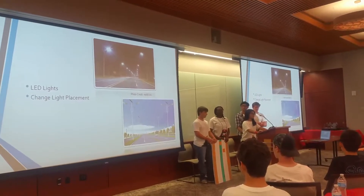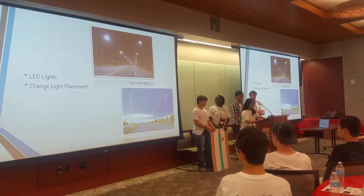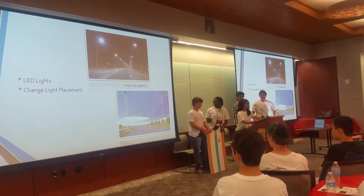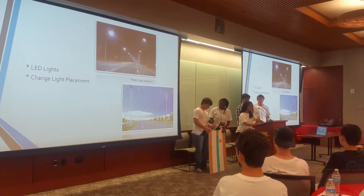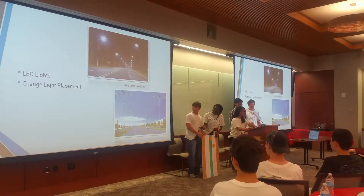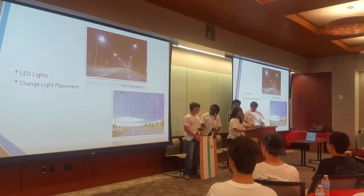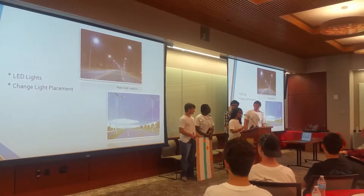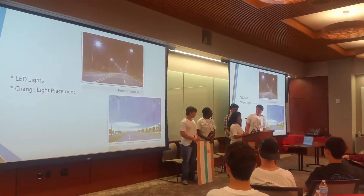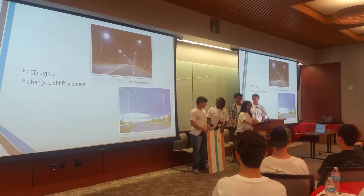The best part about these LED lights is that they are solar powered, which converts 90% of the energy into light compared to fluorescent light bulbs. It also helps drivers see pedestrians more clearly.